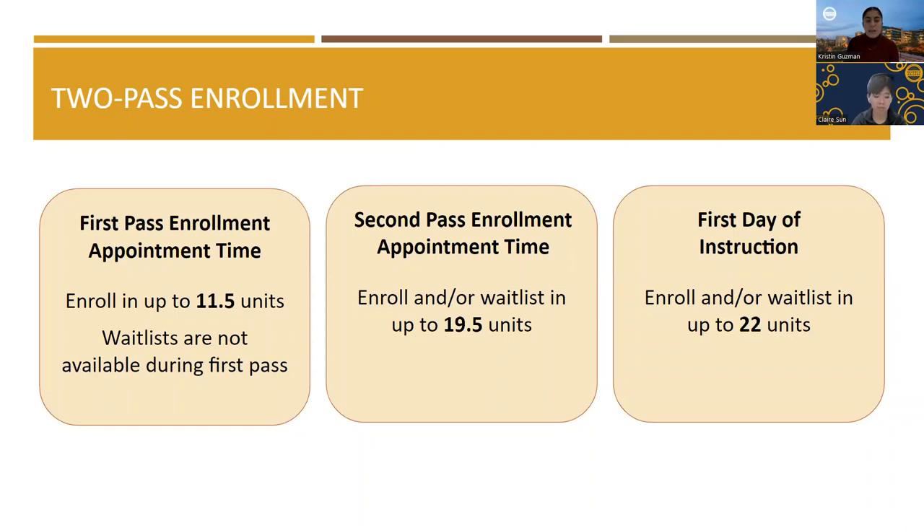During your second pass, you may enroll and waitlist in up to 19.5 units. Starting the first day of instruction, you may enroll and waitlist in up to 22 units. Please note that you must be enrolled in a minimum of 12 units to be considered a full-time student. Waitlisted courses will not count towards the 12 units you need until you are officially enrolled in the course. Please make sure to clear any holds prior to your first pass appointment time. To maximize your options, enroll as soon as your first pass appointment time begins. If you do not enroll during your first pass, which lasts approximately 48 hours, you will need to wait until your second pass to enroll. We recommend placing reminders on your phone, computer, or tablet to make sure you do not miss your appointment time. For additional information regarding two-pass enrollment, go to TritonLink and under Academics, select Enrolling in Classes.